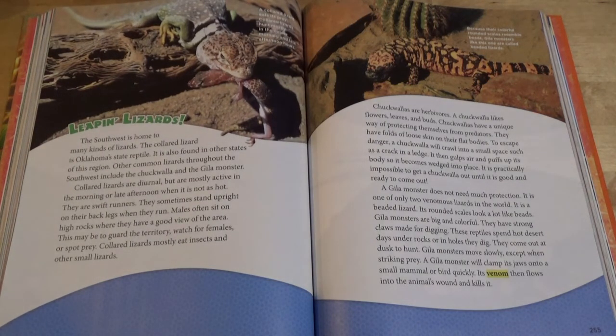A collared lizard eats its prey. Collared lizards hunt mostly in the cooler morning and late afternoon hours. Leaping Lizards. The southwest is home to many kinds of lizards. The collared lizard is Oklahoma's state reptile. It is also found in other states of this region. Other common lizards throughout the southwest include the chuckwalla and the Gila monster. Collared lizards are diurnal, but are mostly active in the morning or late afternoon when it is not as hot. They are swift runners and sometimes stand upright on their back legs when they run. Males often sit on high rocks where they have a good view of the area. This may be to guard the territory, watch for females, or spot prey.